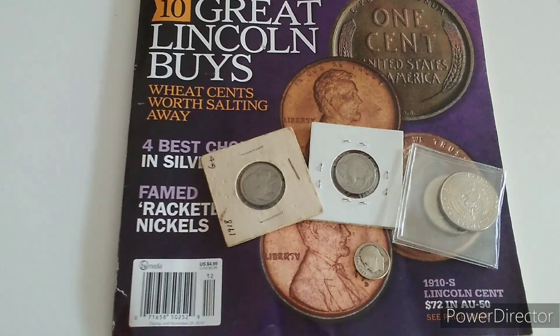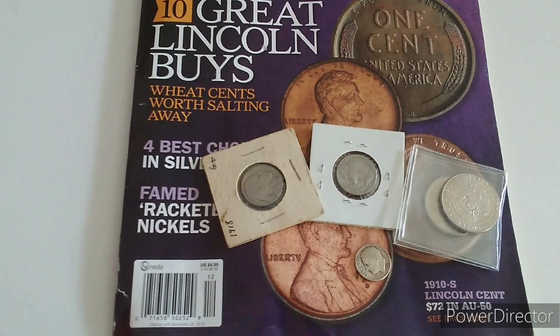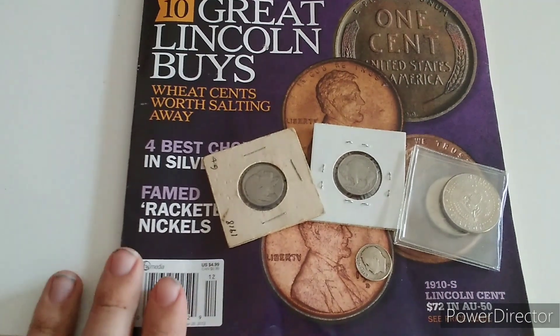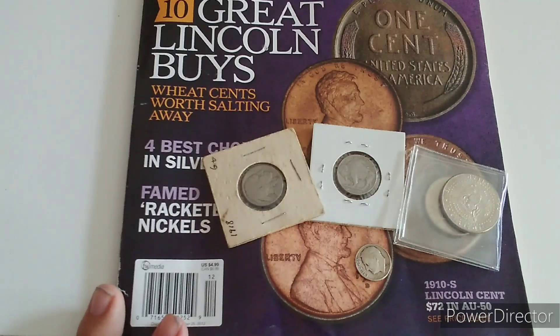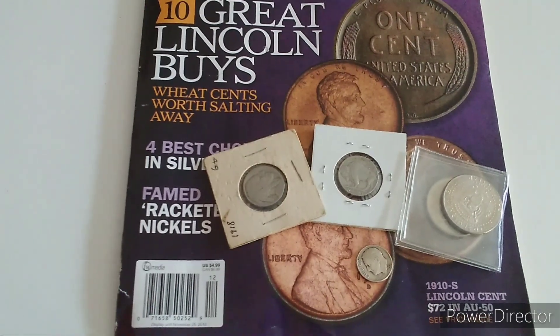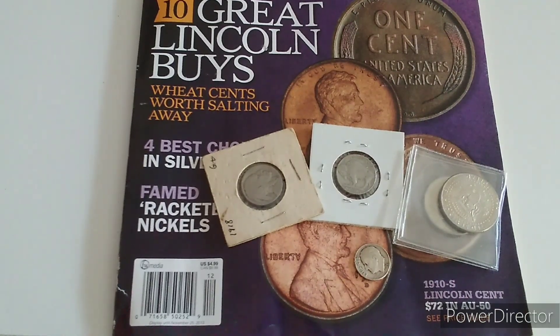Hello everyone, Marcus here with another Coinshow and Tell video. Today I'm going to do something a little differently. I've got this coin magazine here and I'm going to be looking up some coin values for you guys in this video, and I'm also going to be going over the coins here that I have to give you a little bit more insight into the coins.